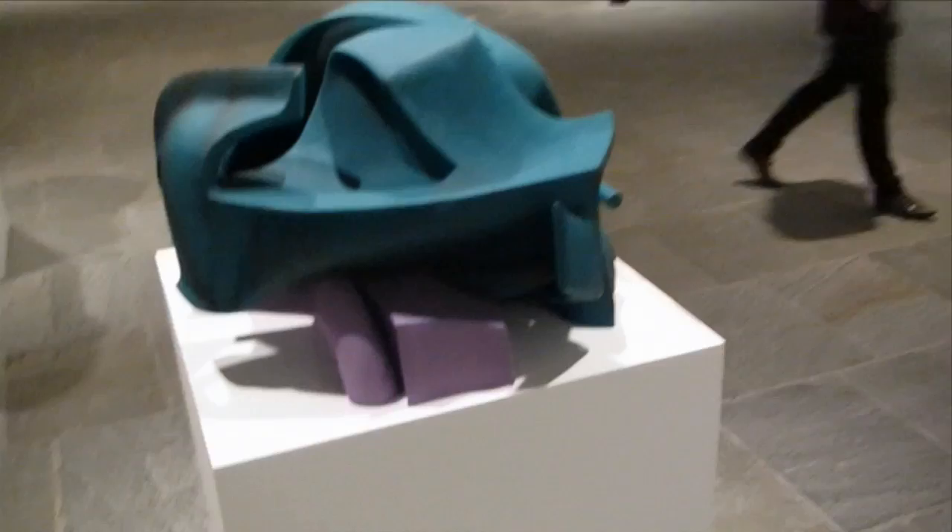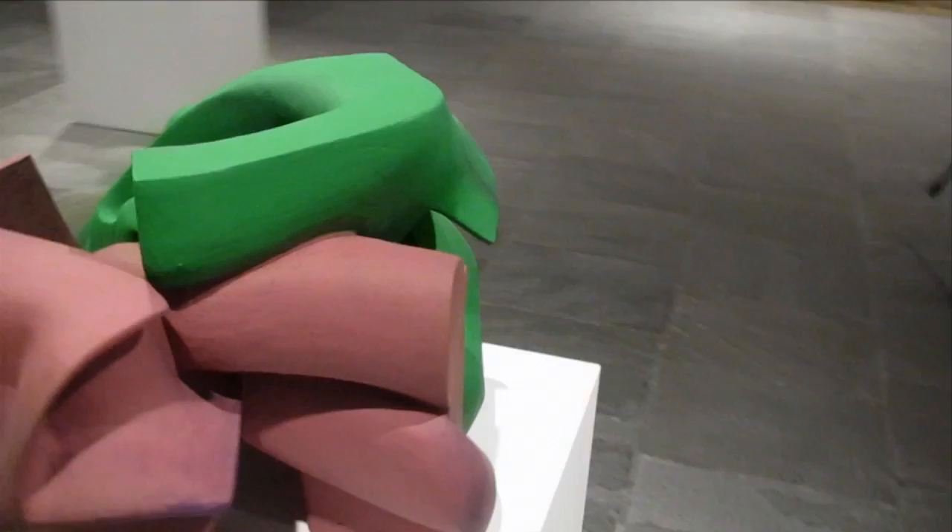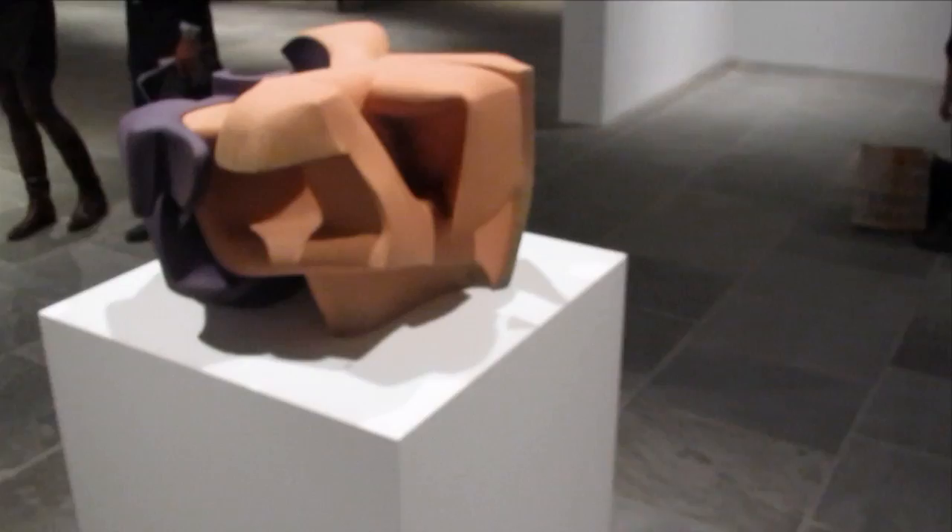This has got to go down as maybe the worst labeling job I've ever seen at the Whitney. There are some interesting sculpture pieces and I think I've seen this guy's work downtown, maybe at Matthew Marks. These are some painted sculptures by Vincent Factou.